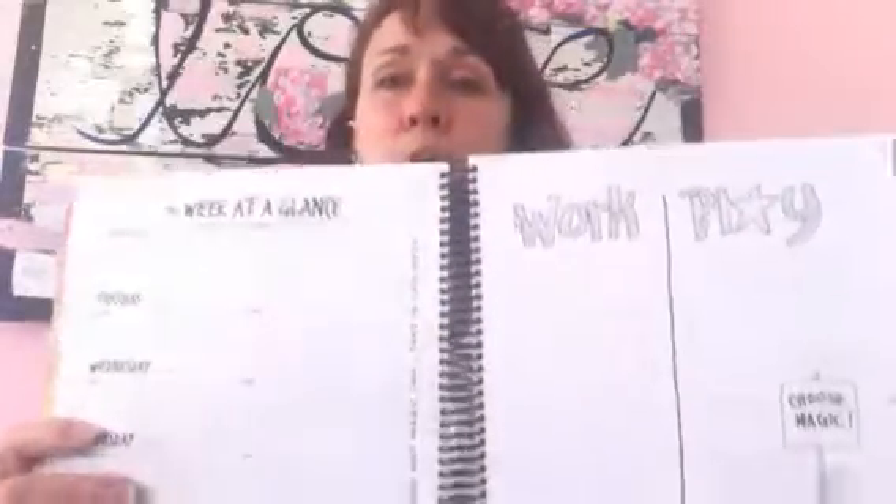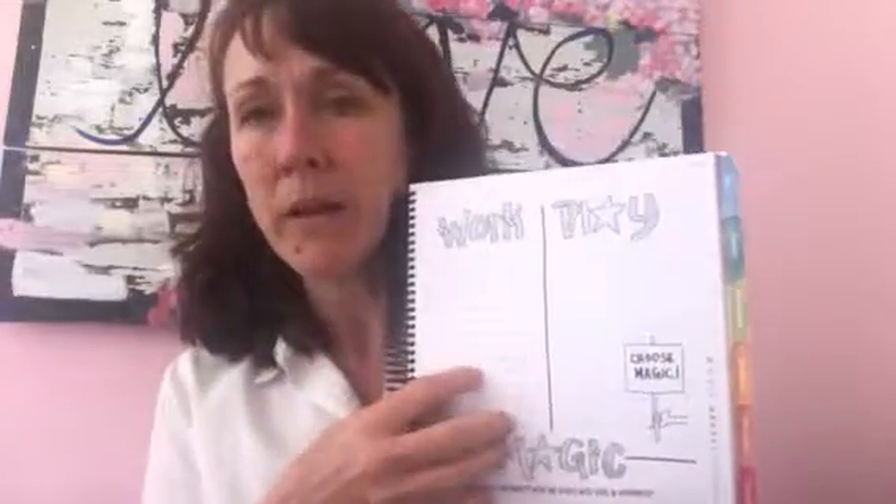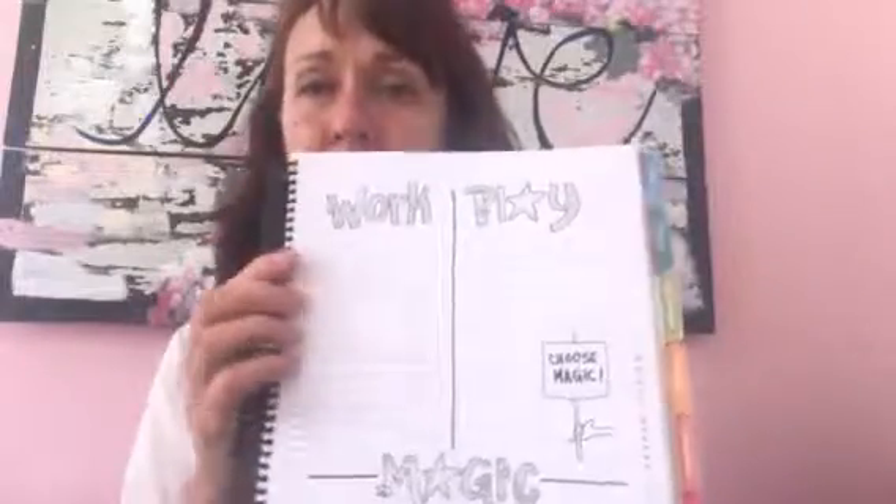Every single week you have a two-page spread that looks like this. You have one page for actual scheduling and one page over here for your list making. Let's start with the list making first.